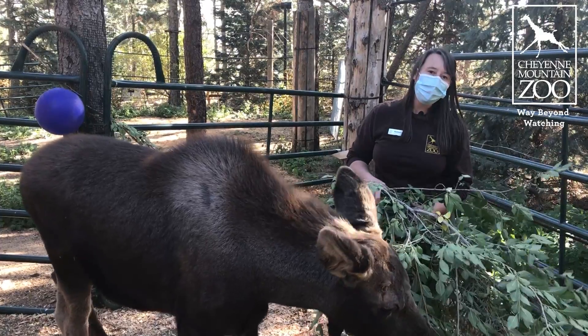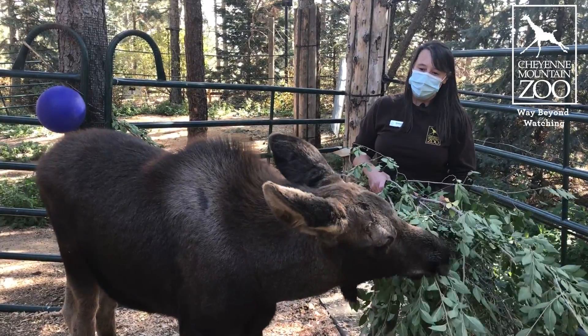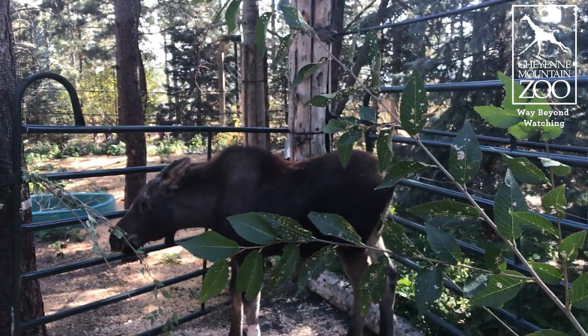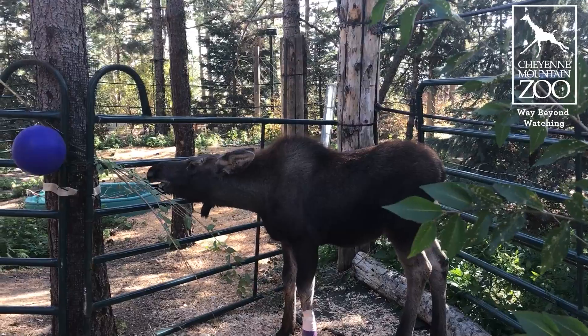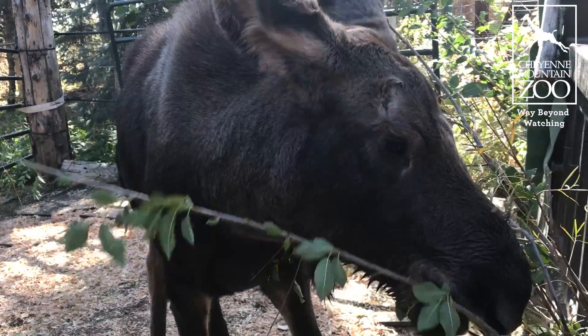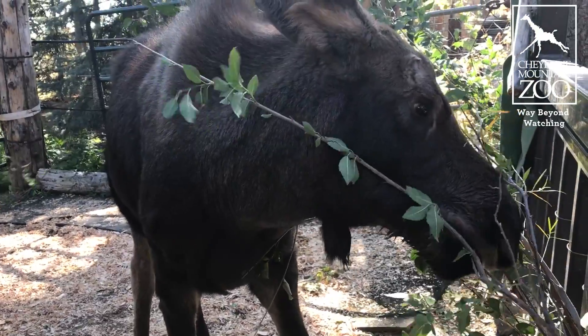If you've been following along with this guy, there's one thing you're going to notice right off the bat — he has grown a lot. When he got here this little guy was at about 70 pounds, and now Atka is weighing more in the 250 pound range.